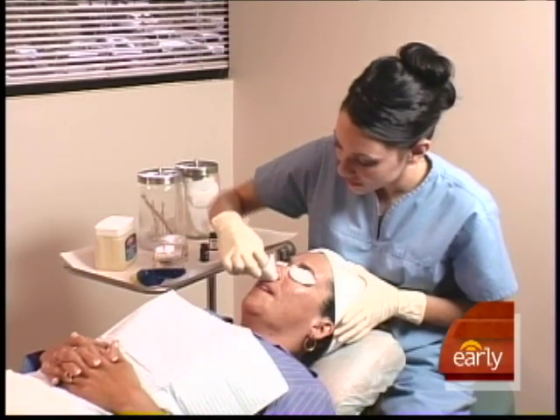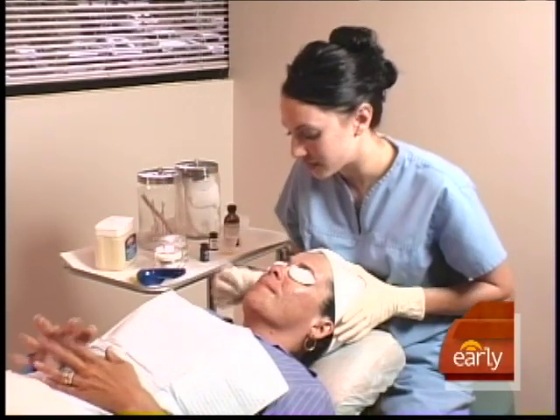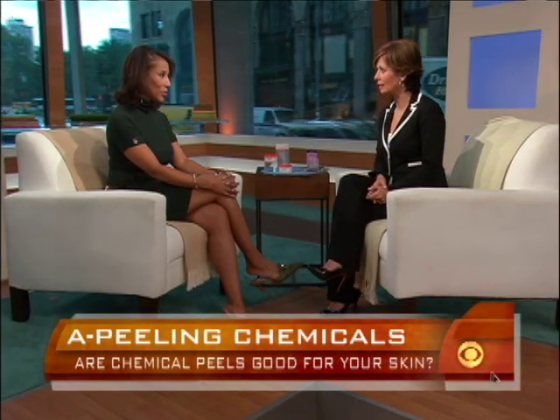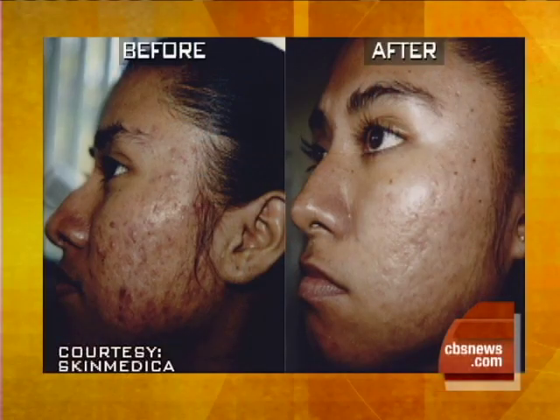I always say go see a board-certified dermatologist or plastic surgeon, somebody that knows the skin and knows what they're doing. And I think that's absolutely critical. Let's talk about some of the skin conditions that it might help alleviate. Somebody with acne — we have a before picture of somebody who had acne and was treated with a chemical peel, and we have the after as well.